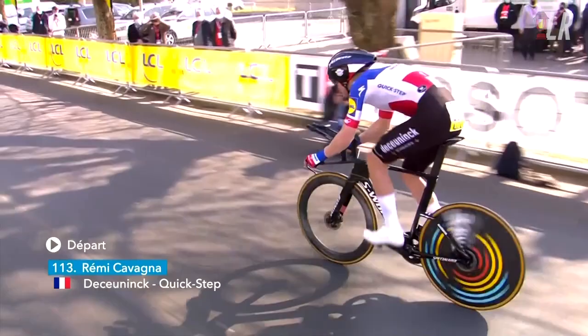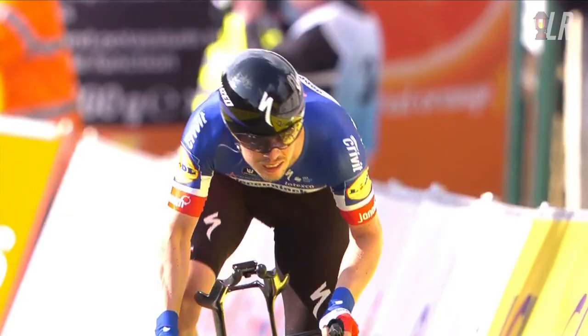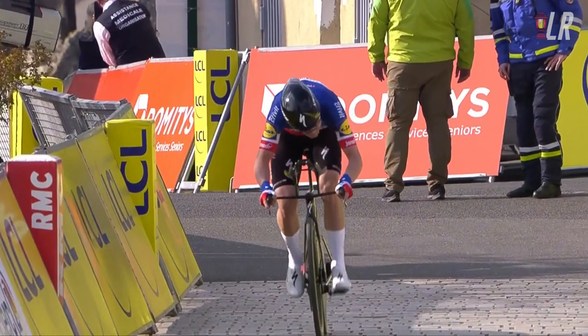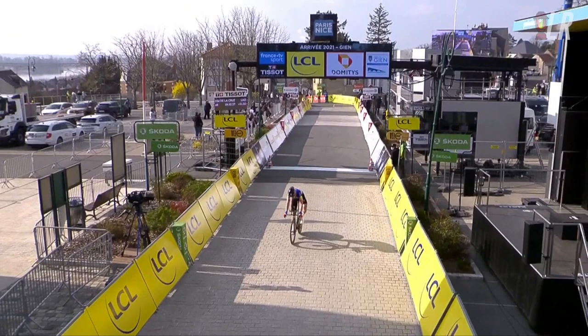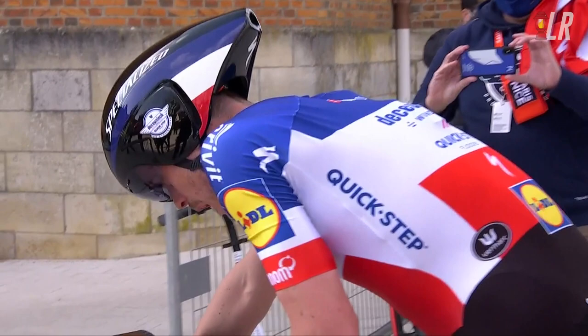Whilst Roglic might have set a time not to be beaten by any of his GC rivals, the stage win wasn't a lock for him. Remy Cavagna, French national ITT champion, rolled out. I think Cavagna might have been cost the stage win — the Alpecin-Fenix minute man ahead of him may have made Cavagna go the long way around a corner. But he still set a new best time of 17:34, six full seconds ahead of Primoz Roglic, showing that on these 15-to-20-minute technical, bad road surface, rolling ITTs, Cavagna is top class.